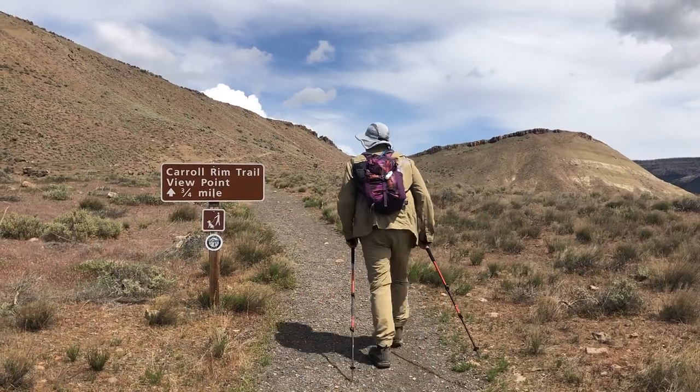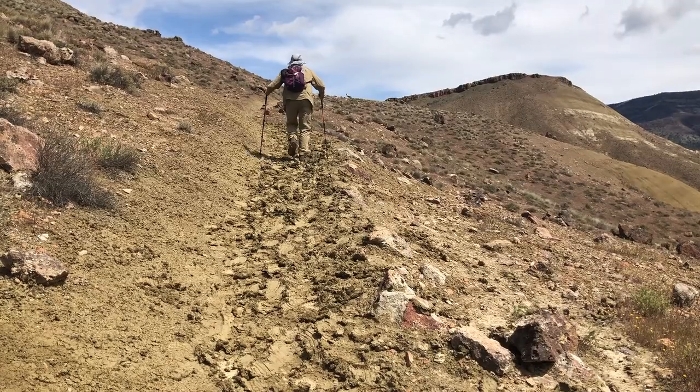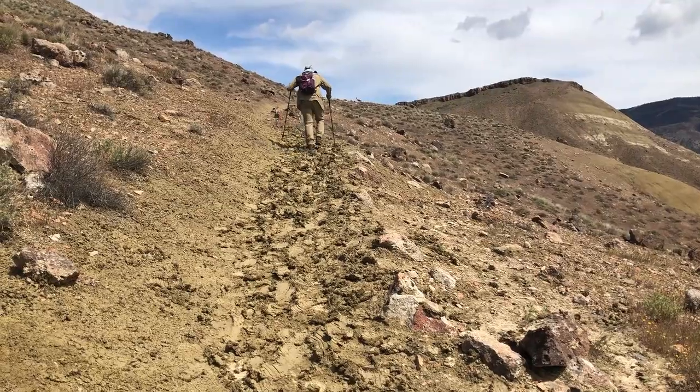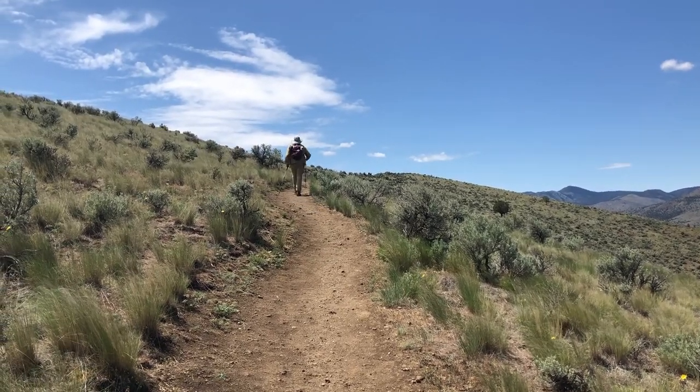Because of the weather, we postponed today's hike to Horse Mountain, and instead drove down to the Painted Hills unit of the John Day Fossil Beds National Monument and hiked up to Carroll Rim. The view up here is great.